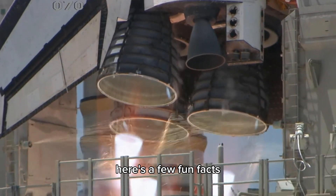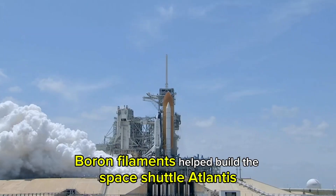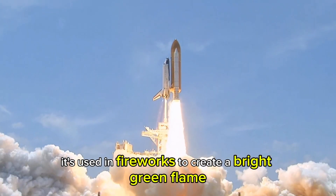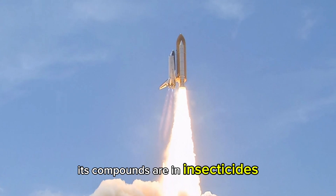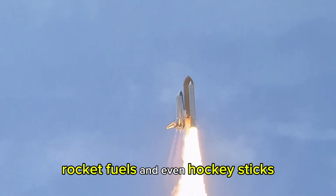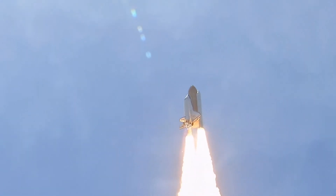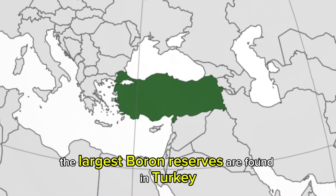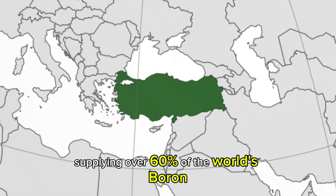Here are a few fun facts. Boron filaments helped build the space shuttle Atlantis. It's used in fireworks to create a bright green flame. Its compounds are in insecticides, rocket fuels, and even hockey sticks. The largest boron reserves are found in Turkey, supplying over 60% of the world's boron.